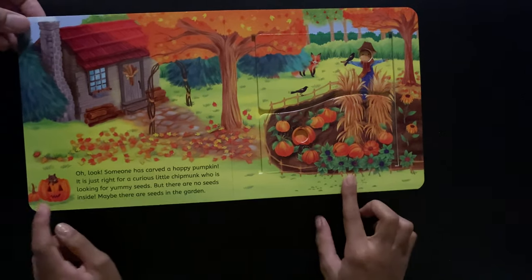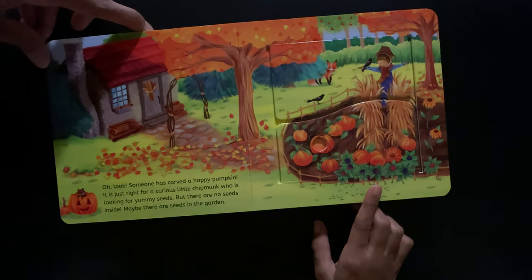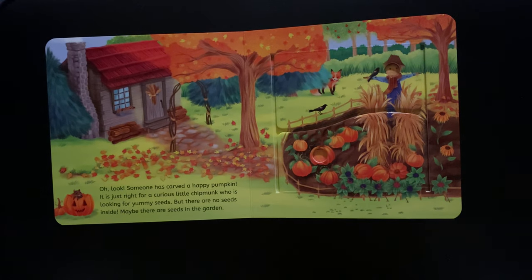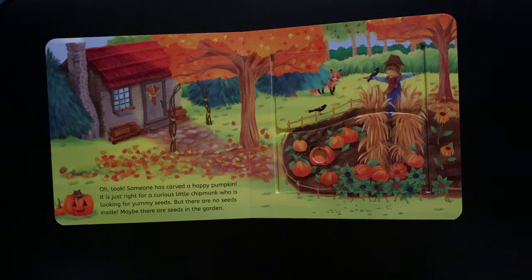Oh look, somebody has carved a happy pumpkin. It is just right for a curious little chipmunk who is looking for yummy seeds. But there are no seeds inside. Maybe there are some seeds in the garden.